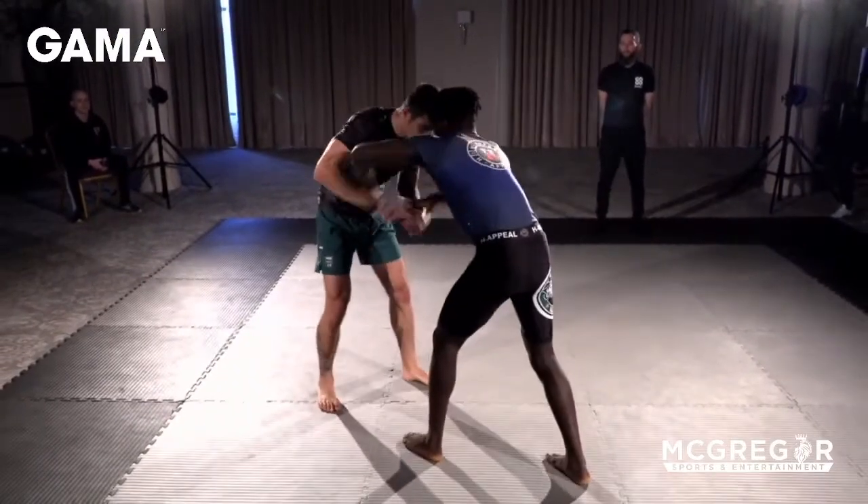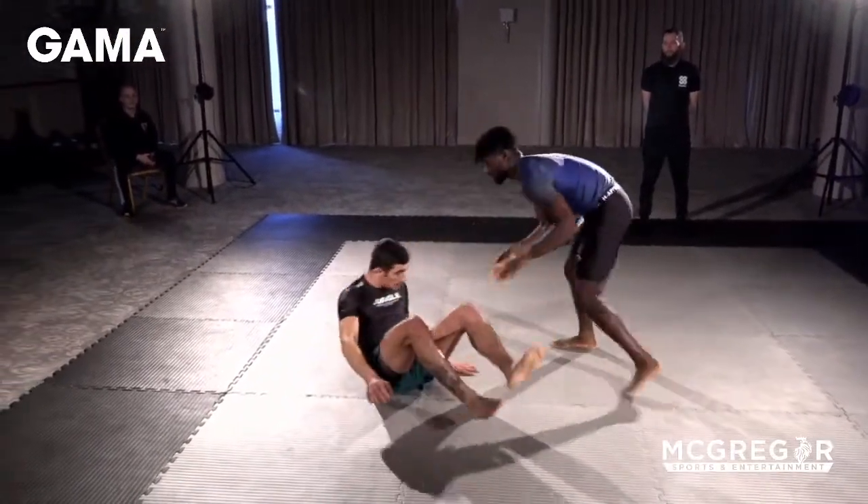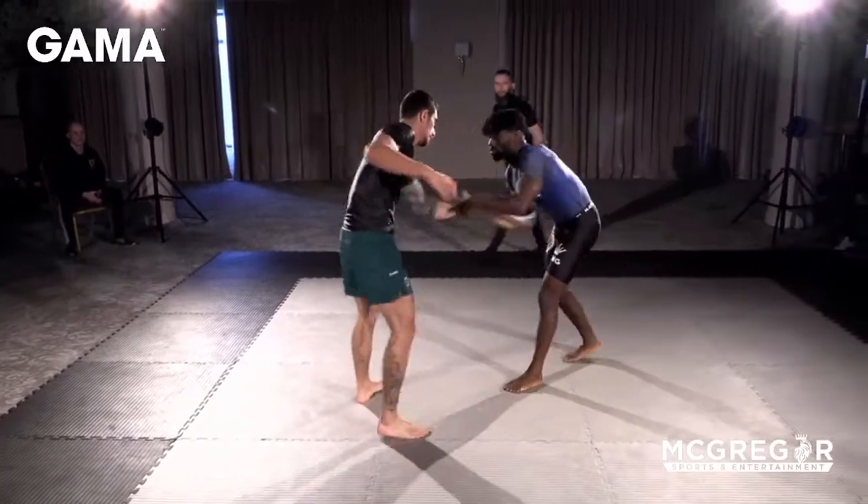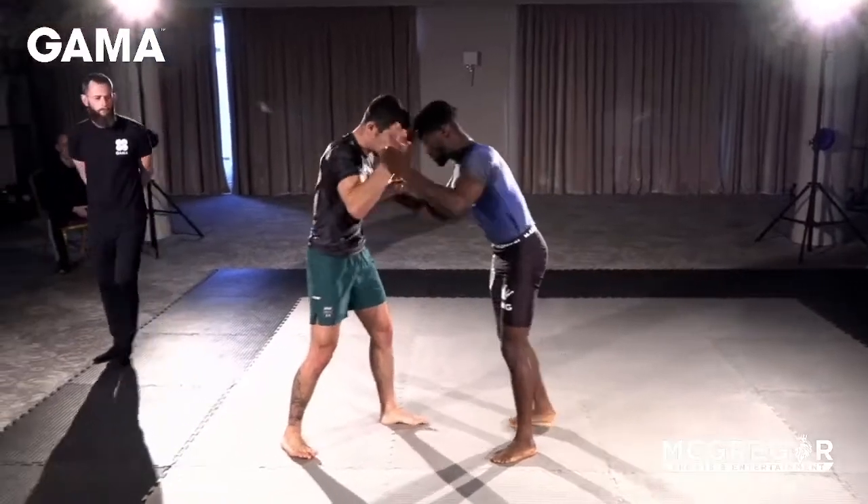The rules of this fight — basically everything goes, anything goes. And you can already see the difference between the Blue and the White Belt from the get-go, straight off the mark.